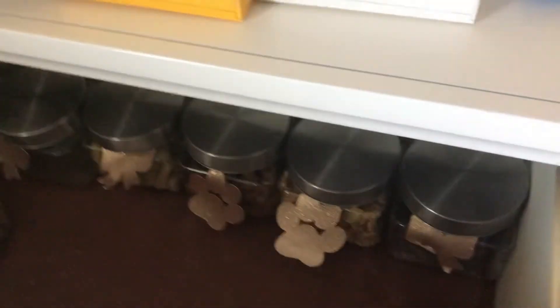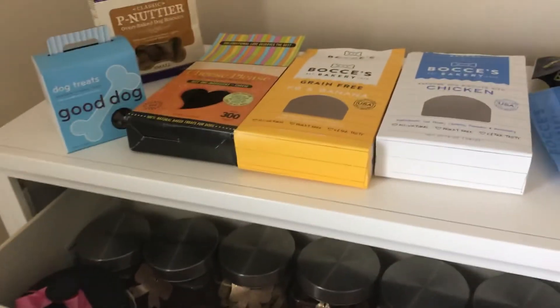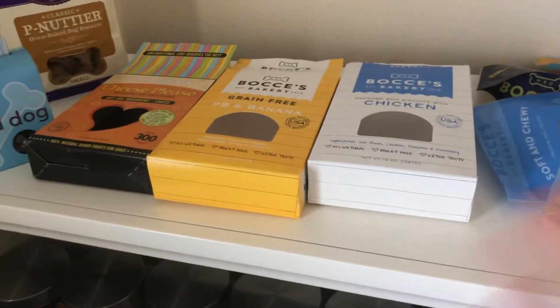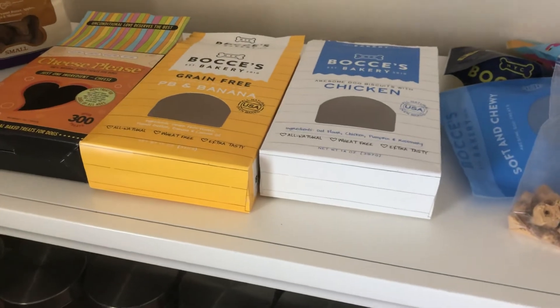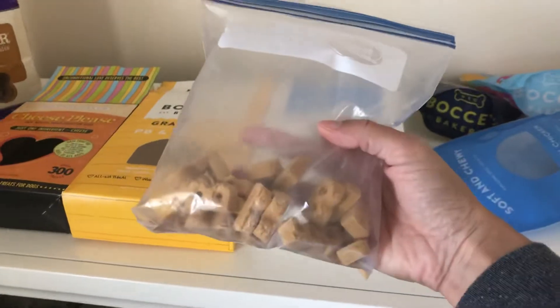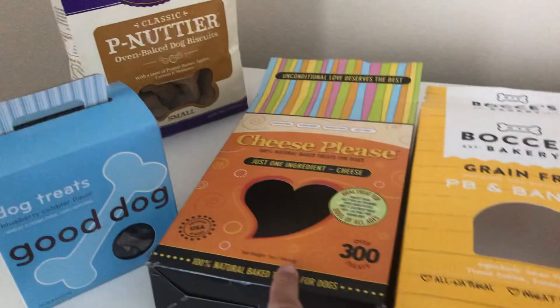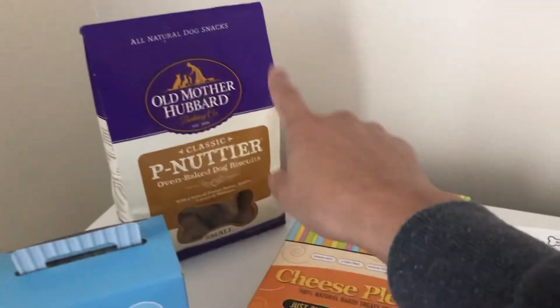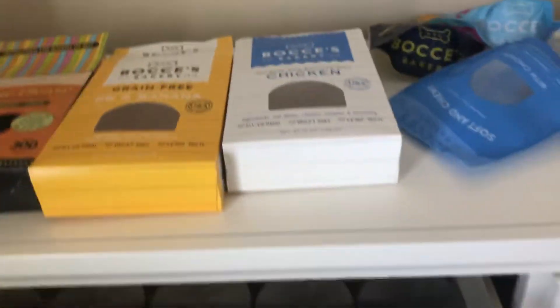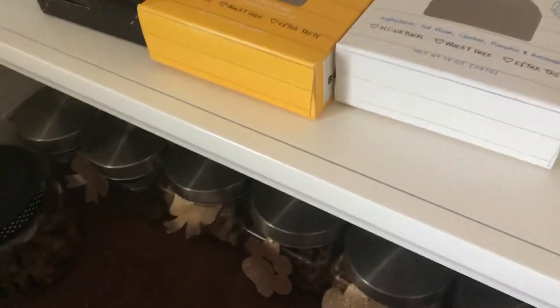That's pretty much it — that's been standard for us over the last maybe six months. Basically a repeat of Bocce's: we always do their chicken, we always do their cheese flavor if we don't have Cheese Please, and then the definites are Cheese Please, the Good Dog blueberry, and the peanut butter. All the others we rotate flavors. Just wanted to update you guys since it was requested — this is their treats and they really love them, thanks for watching!